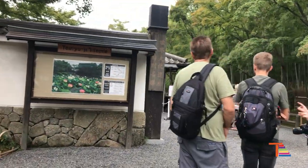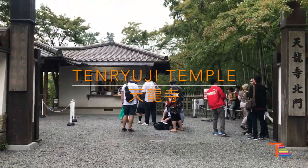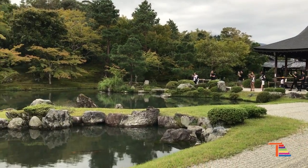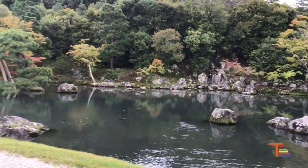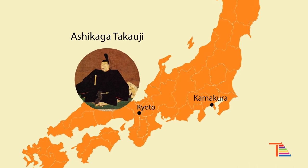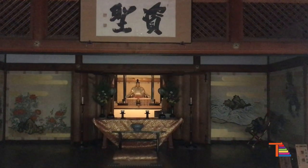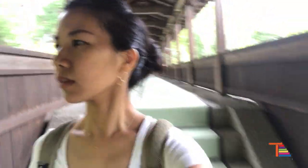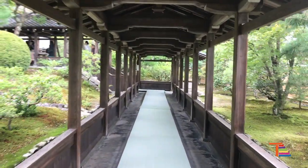Next, right next to the bamboo forest, there is the Tenryuji Temple, which has a beautiful garden and is designated as a UNESCO World Heritage Site. Its origin is related to one of Japan's biggest historical events, when the powerful samurai Ashikaga Takauji became shogun and located his military government in Kyoto for the first time in Japan's history, after a long battle between samurai and the imperial family. Another significant thing in Tenryuji Temple is its beautiful garden.